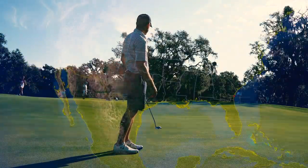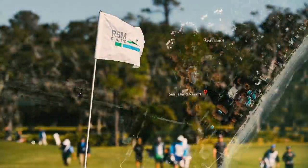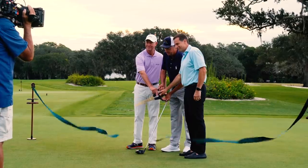Sea Island is in St. Simons Island, Georgia. This is the Sea Island Resort — there's the Seaside course and the Plantation course. The RSM Classic is held here every year, and they tore down the Plantation course immediately after the tournament last year. They've been rebuilding it for the last year and literally just opened up today.